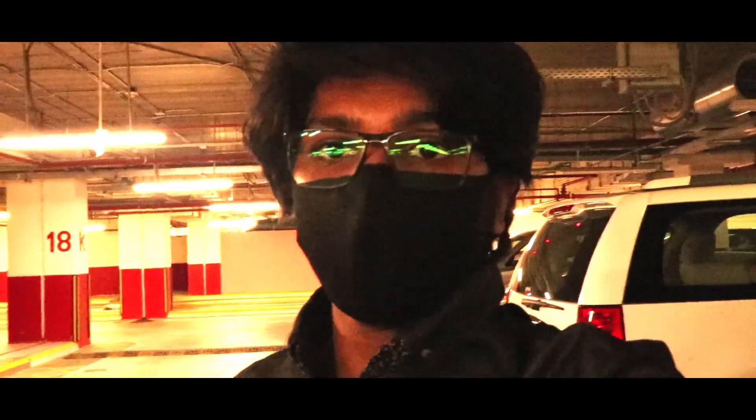Hello guys and welcome to another vlog. Right now we have arrived at Riyadh Park and we are in the basement. It's our first time here. Look at this — when the parking space is full these are red, and when there are no cars here it turns green.